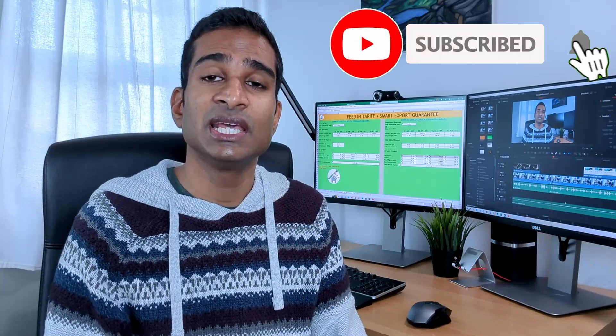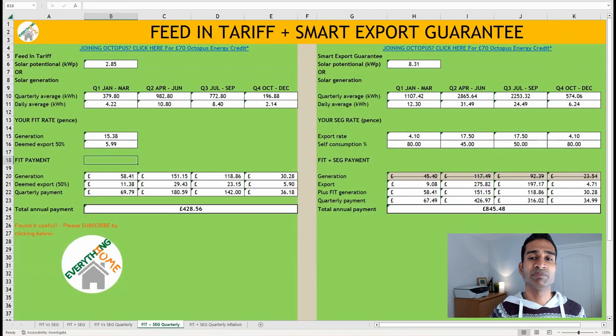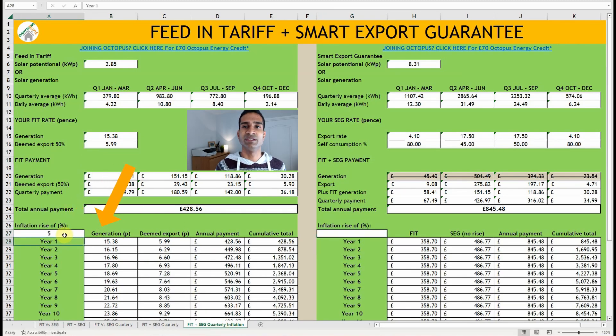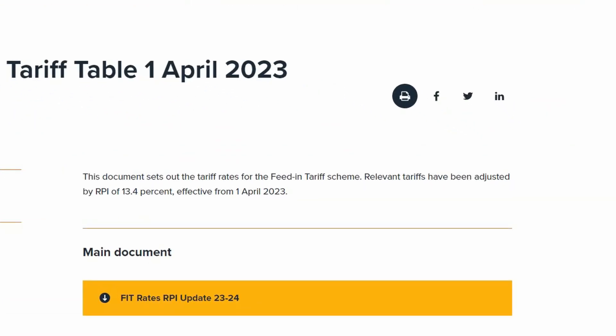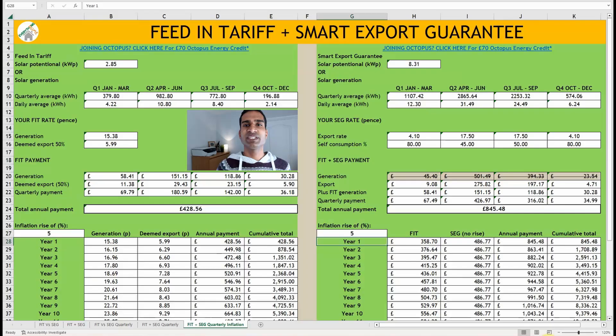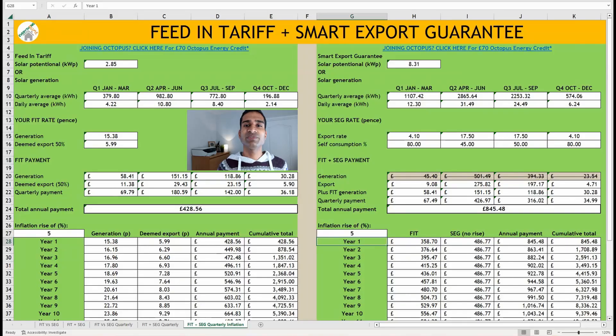But we're not finished yet. The FIT payments are inflation-linked, but the SEG payments currently are not. Looking back at our FIT payments over the last seven years, the average inflation in both the generation and deemed export payment is around 3%. The next sheet allows you to factor this in. Ofgem have just announced that in April this year, FIT tariffs will be adjusted by an RPI of 13.4%. This isn't all too surprising given inflation currently running at just over 10%, however it's likely that this will fall. According to Cornwall Insights, energy prices are going to fall from Q2 and continue this trend through to Q4.